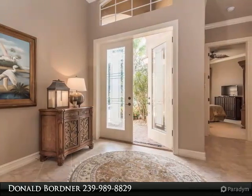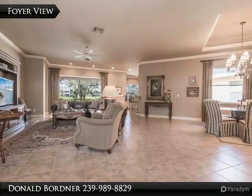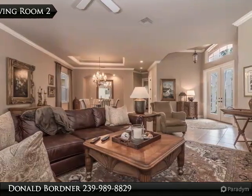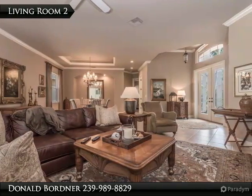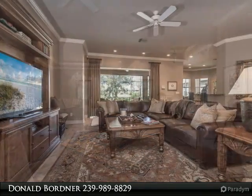Overlooking the lake and golf course, this spacious great room floor plan features tile in all the living areas, carpet in the bedrooms, and crown mouldings to show off the volume ceilings and the eight-foot doors. The kitchen features granite countertops and solid wood cabinetry.